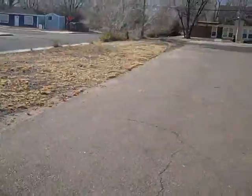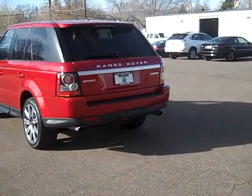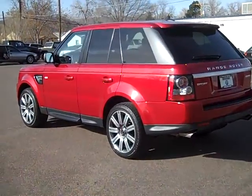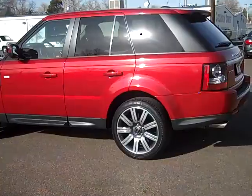Bob Evans here at Winslow BMW in sunny Colorado Springs, Colorado. What we have today is an absolutely gorgeous 2012 Land Rover Supercharged Sport. It has a 5-liter supercharged V8, and it's in absolutely showroom condition.